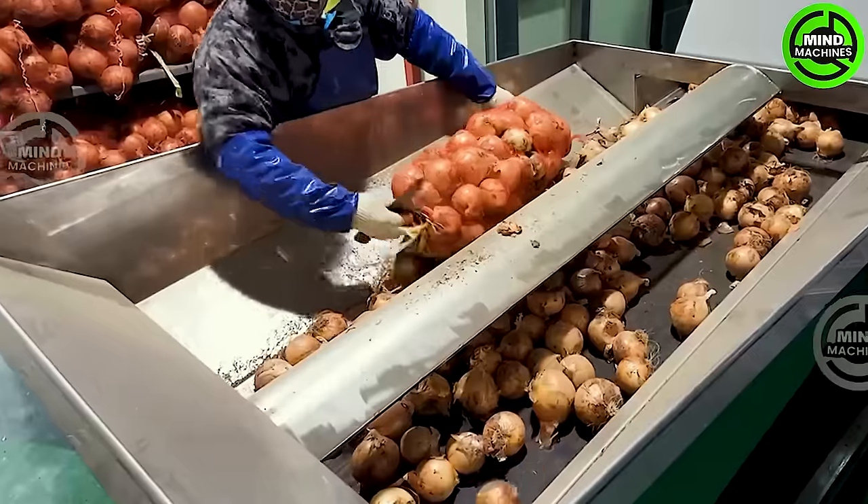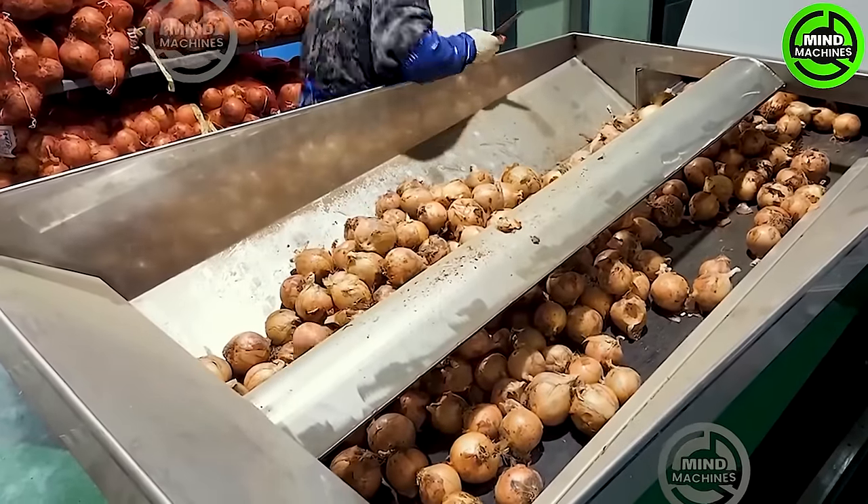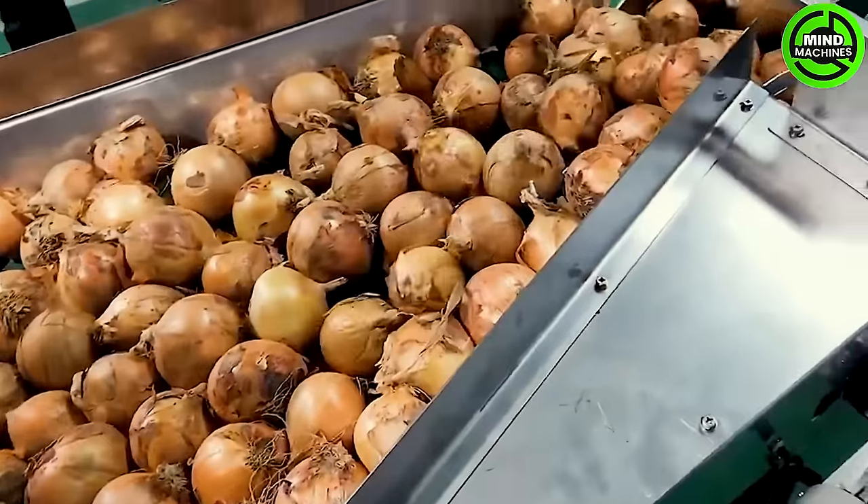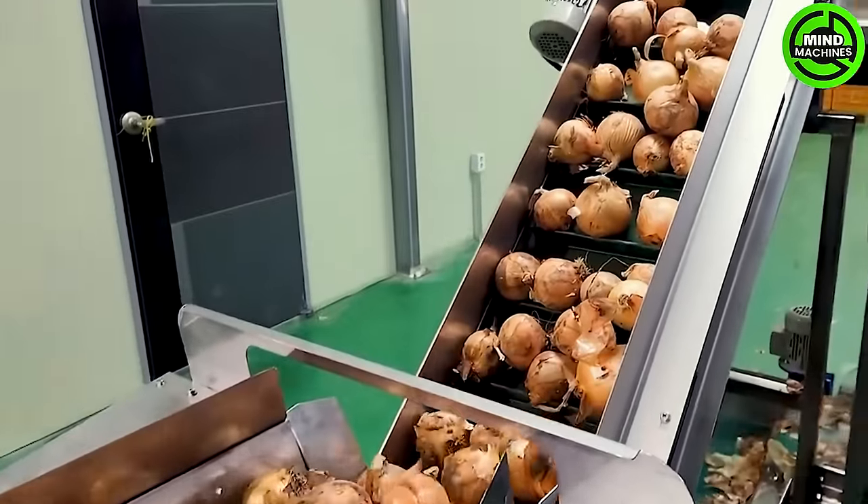The pristine white onions advance through the packaging line, where they undergo sorting based on size and quality before being carefully packed into appropriate containers, which can include plastic bags or carton boxes.